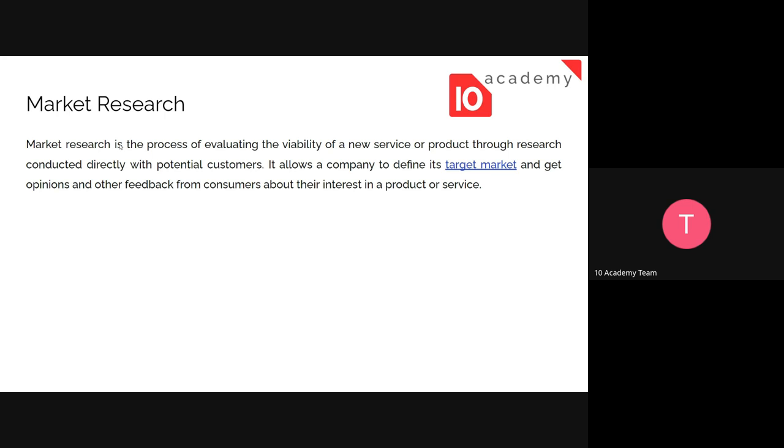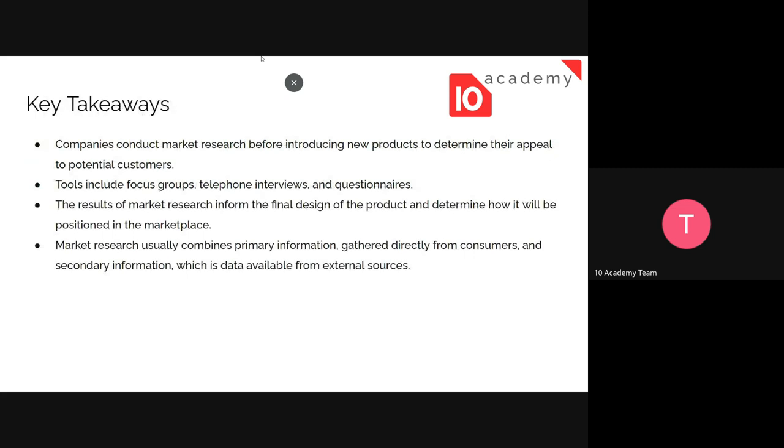We need to see if that is going to be successful or not. The key takeaway is that companies conduct market research before introducing new products to determine their appeal to potential customers. Tools include focus groups, telephone interviews, and questionnaires. There are different methods of conducting research, which we'll see in the next slide.